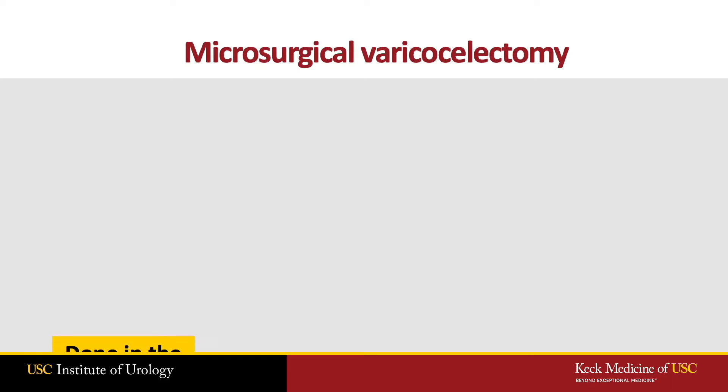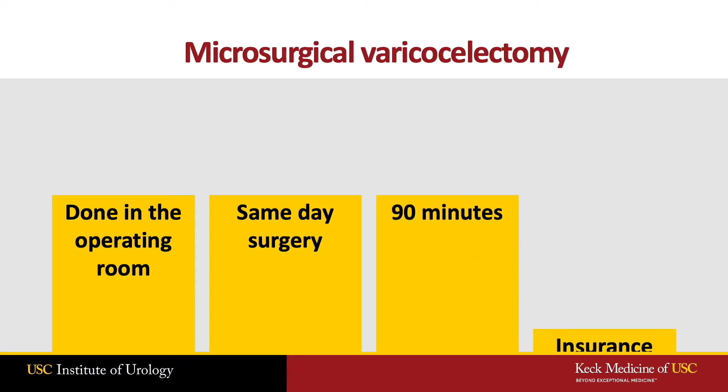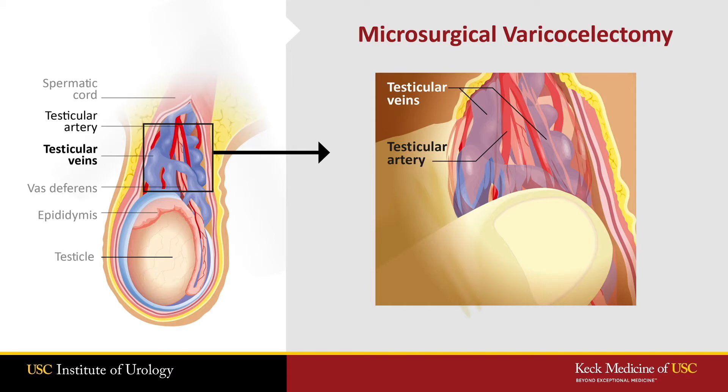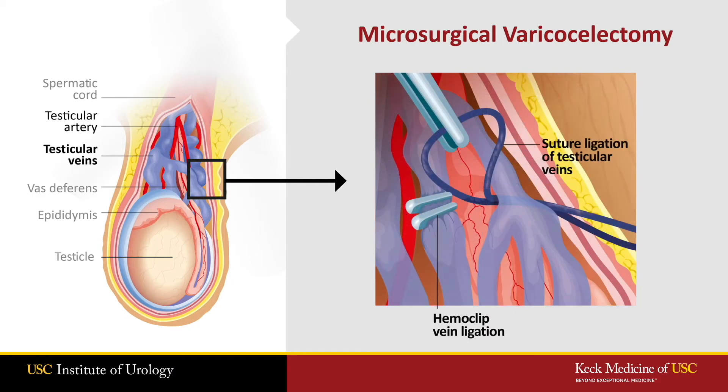Microsurgery is done in the operating room using a general anesthetic and an operative microscope. The procedure takes about 90 minutes and is typically covered by insurance. We identify the dilated veins and either tie these off or place titanium clips. Continuous ultrasound is used to identify the arteries to ensure that healthy blood flow to the testicle is intact.